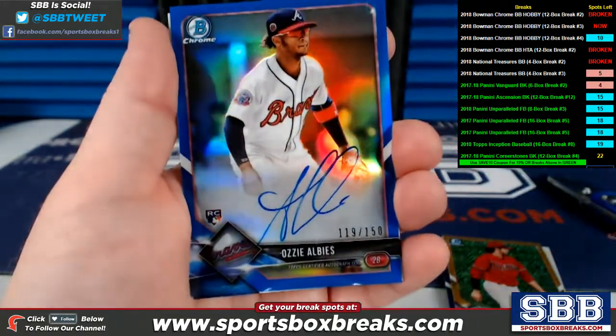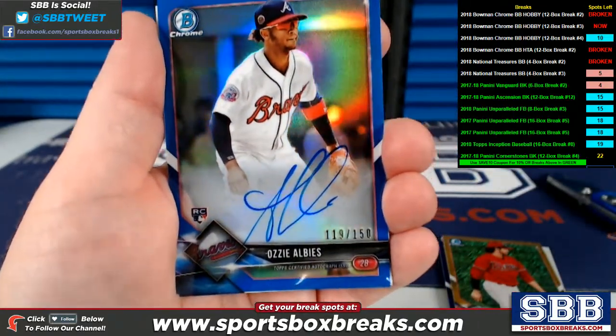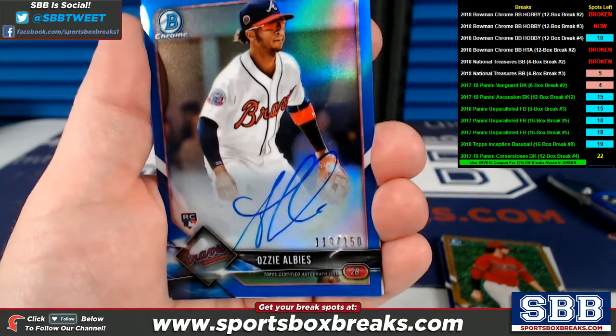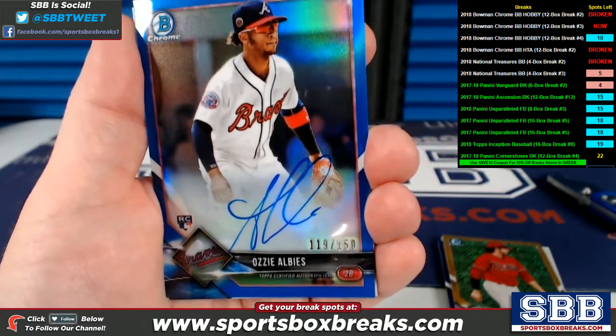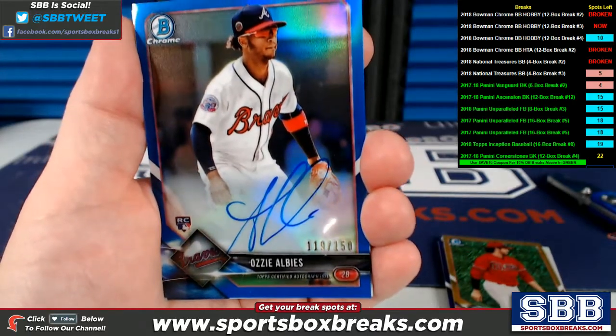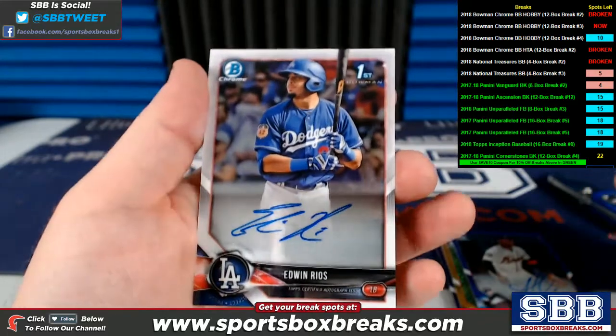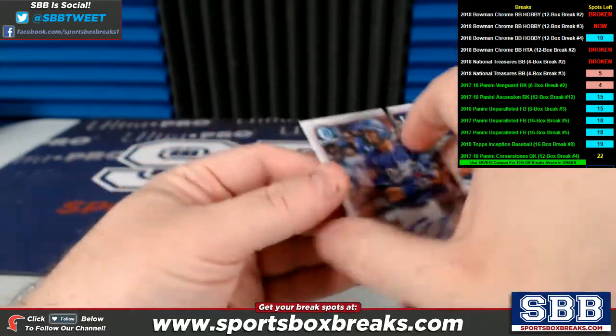And here's the one I was talking about — James W., I said I think the Braves did pretty well for you. Here's an Ozzie Albies, blue auto to 150, 119 of 150. Ozzie Albies, very nice. Edwin Rios, Los Angeles Dodgers.